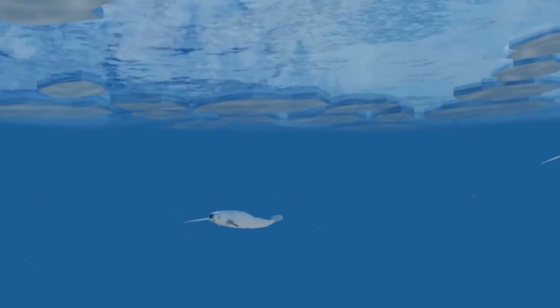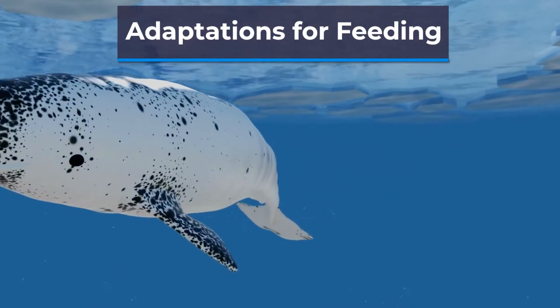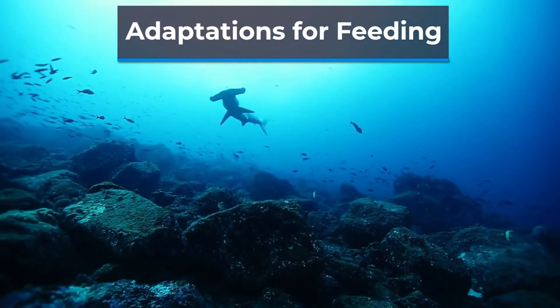Finally, animals in the ocean have developed unique adaptations to help them find and capture food in their aquatic environment. For example, the narwhal has a long tusk that it uses to stun fish, while the hammerhead shark has a head shape that allows it to detect prey more easily.